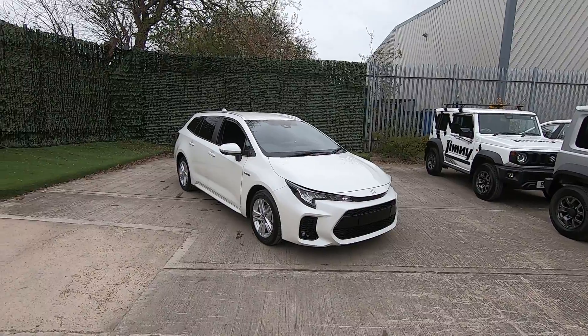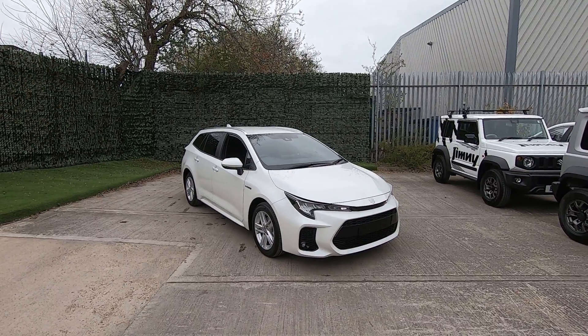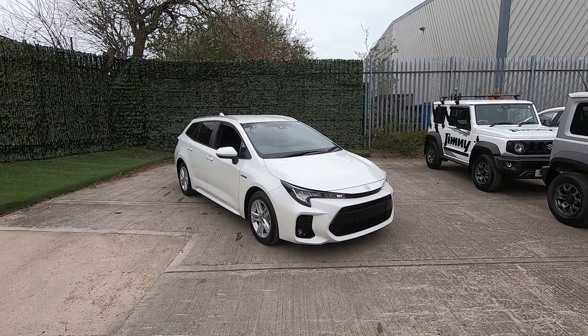If you'd like to see any more of the vehicle in a bit more depth, please do give us a call on 0113 271 2288.